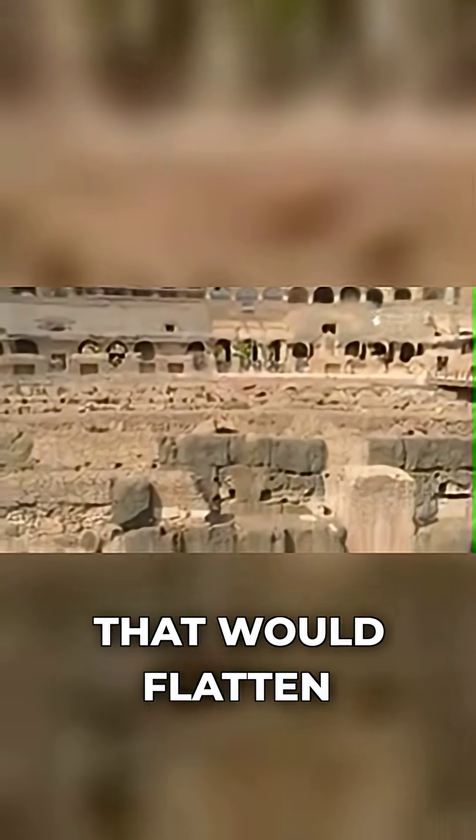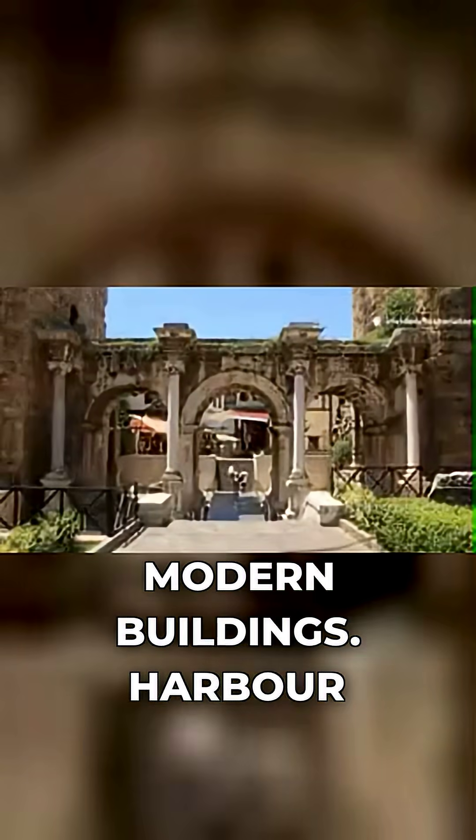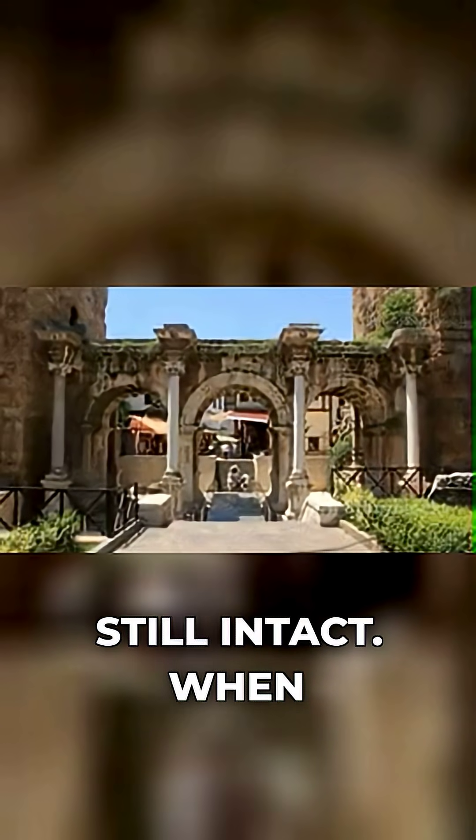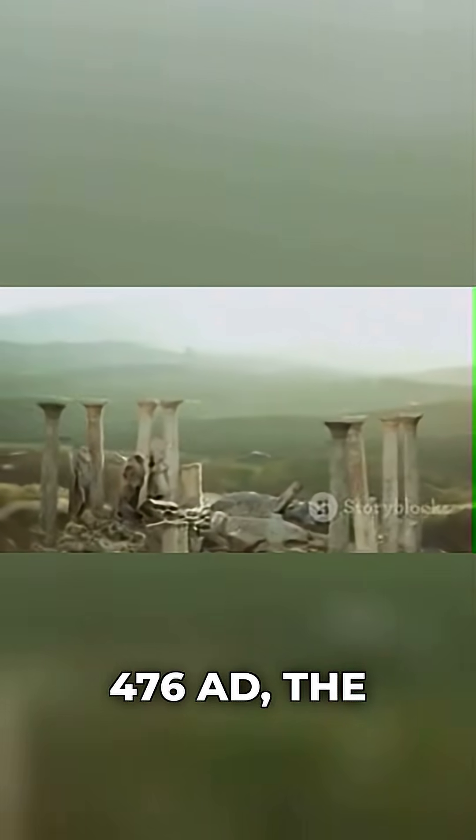The Colosseum survived earthquakes that would flatten modern buildings. Harbour structures built 2,000 years ago are still intact.